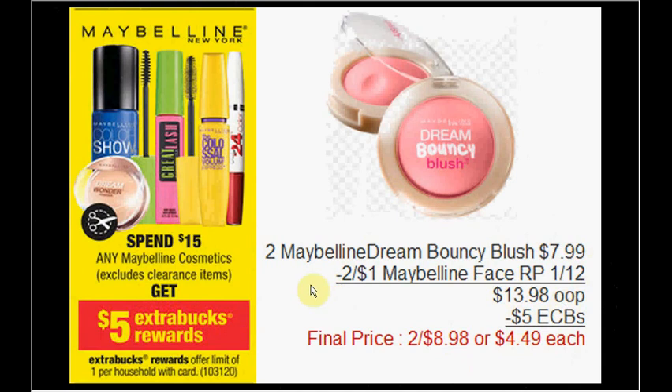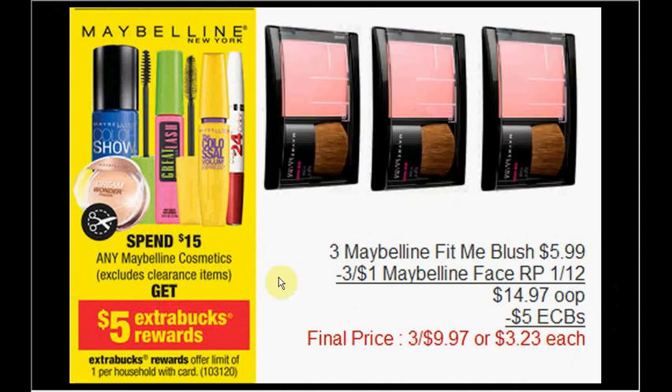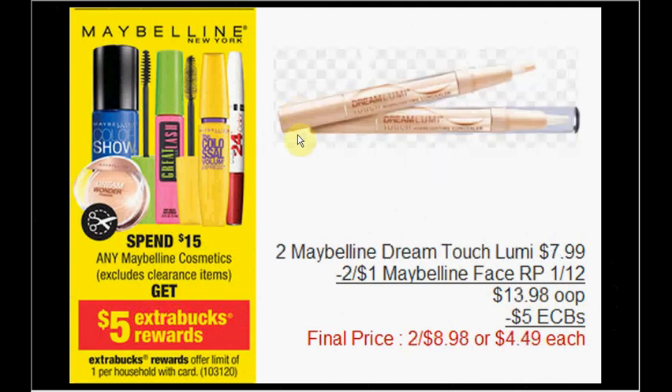You can get two Maybelline Dream Bouncy Blush at $7.99 — use two $1 off Maybelline face coupons from the Red Plum insert. Pay $14.97 out of pocket, like getting each one for $4.49. For a more traditional powder blush, get three Maybelline Fit Me blushes at $5.99 — use three $1 off coupons from today's Red Plum insert. Pay $14.97 out of pocket, receive $5 ExtraCare Bucks — like getting them for $3.23 each. The Dream Touch Lumi concealer is $19.98 out of pocket with two plum insert coupons, with $5 ExtraCare Bucks back — like $4.49 each.